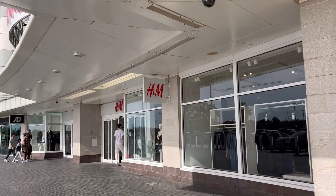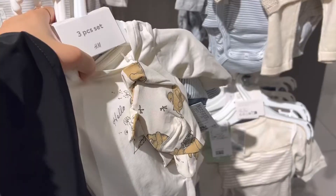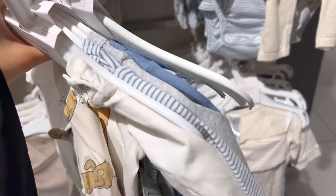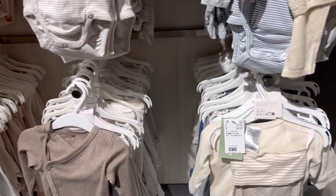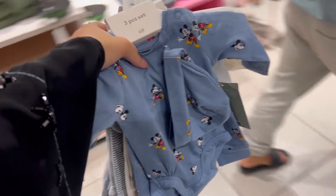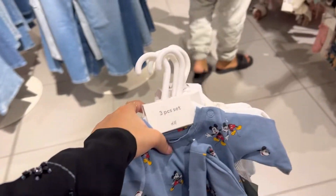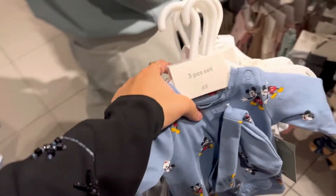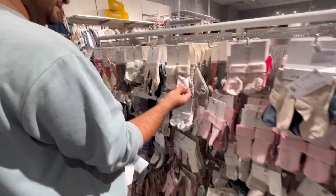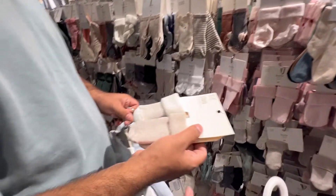Next we went into H&M because I wanted to look at their collection — they usually have really nice pieces for kids. We basically picked up these basics that he can wear when he's really little, just in his initial days. They had such cute things; it's honestly hard not to buy so much. You have to remember that the baby is going to be small for only a few months.